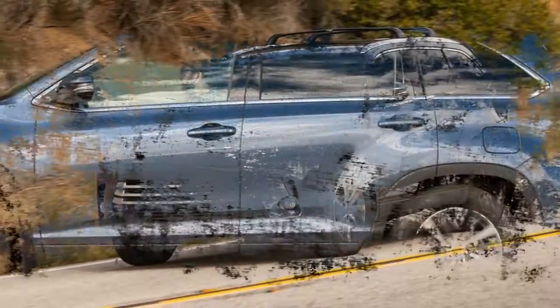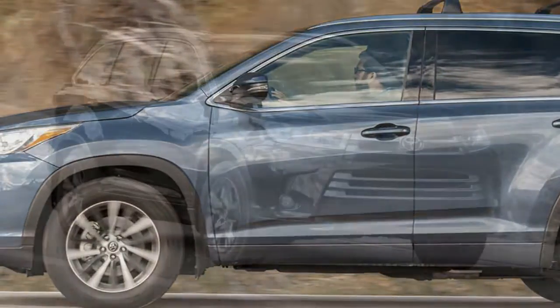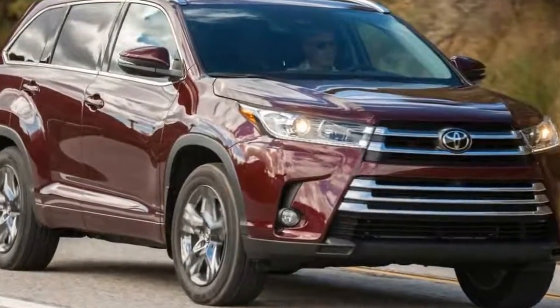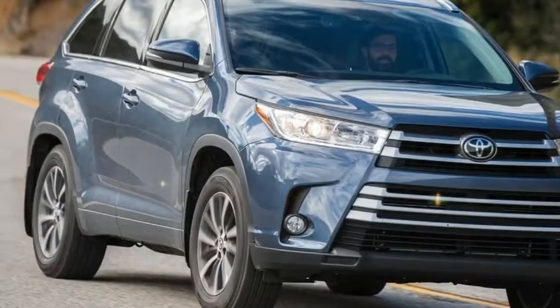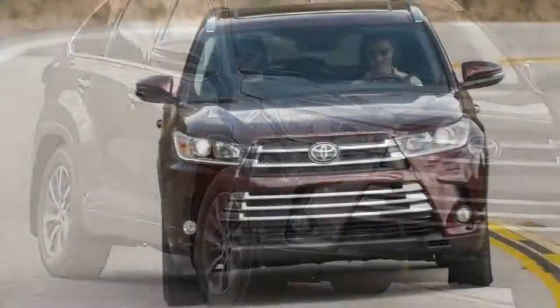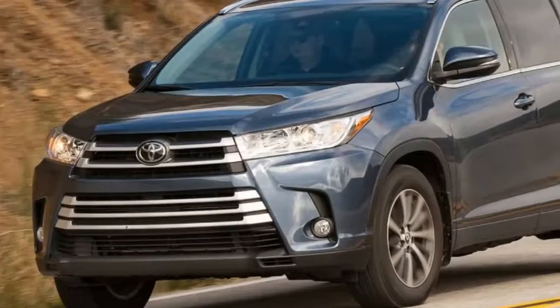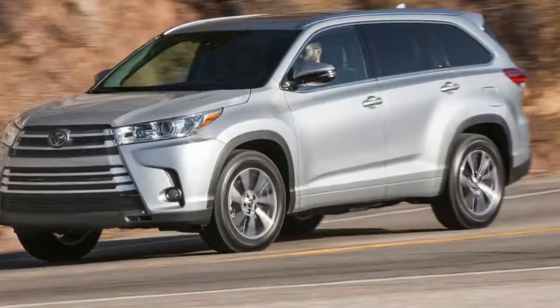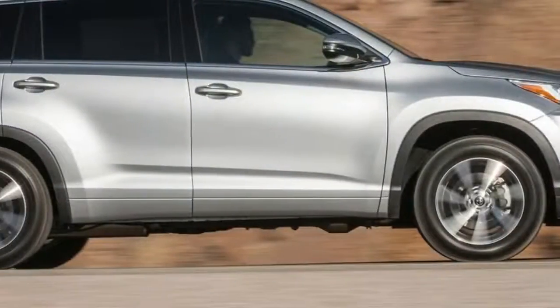Standard fit equipment updates bypass the entry-level GX, but the GXL scores an 8.0-inch display, satellite navigation, DAB+ digital radio, and a powered tailgate with an independently opening glass hatch. Stepping up to the Grand adds front parking sensors and rear cross-traffic alert, along with a new panoramic view monitor that uses front, rear, and side mirror-mounted cameras — four in total — to create a top-down bird's-eye view.